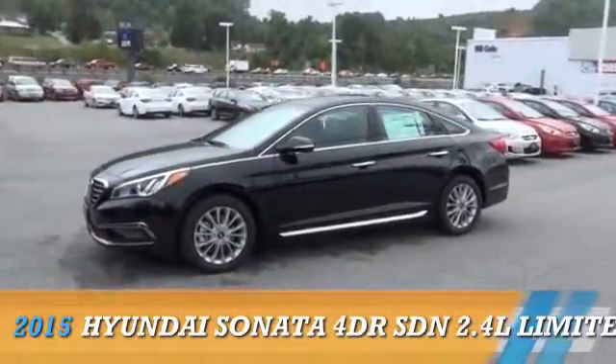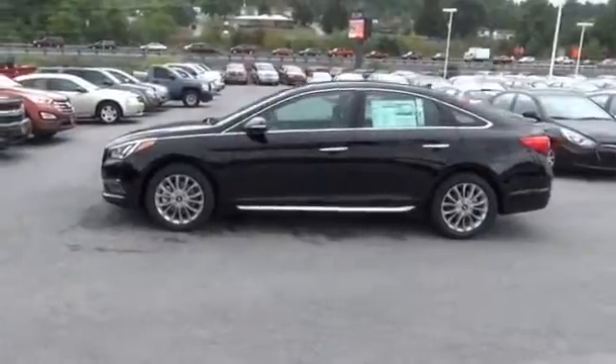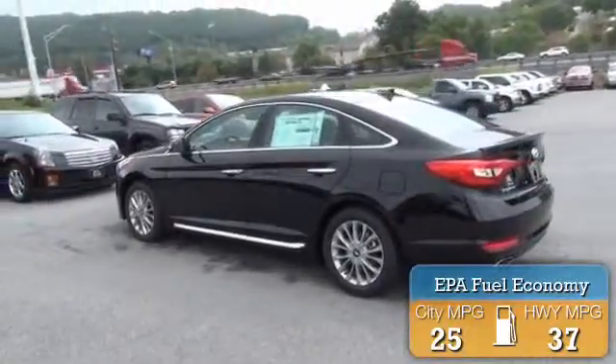This could be the vehicle you're looking for. Powered by front-wheel drive, a 2.4-liter 4-cylinder engine, great fuel efficiency saves you money by requiring fewer trips to the gas station.